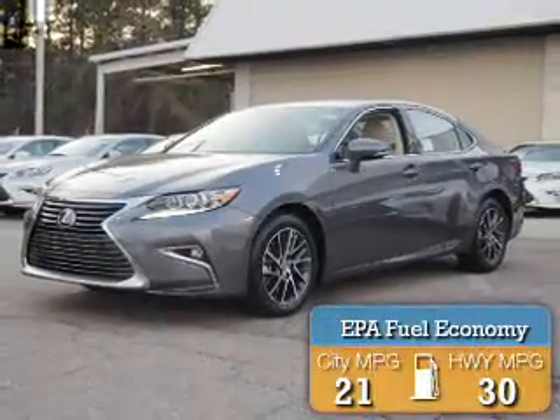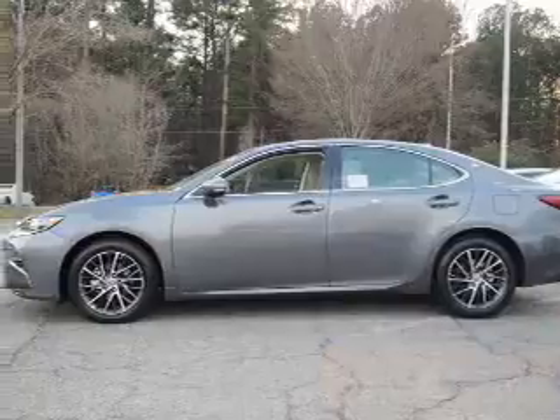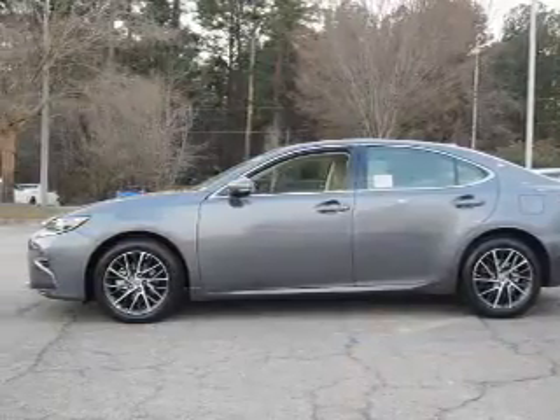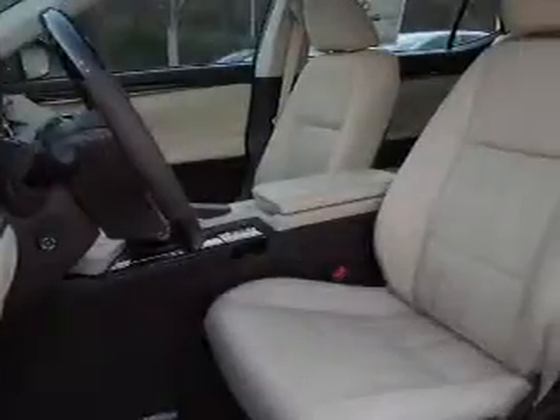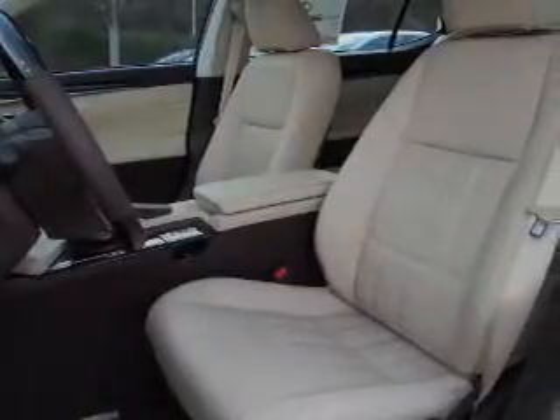Great fuel efficiency saves you money by requiring fewer trips to the gas station. The features include a power sunroof, electric trunk, auto dimming mirrors, an alarm system, keyless entry, rain sensing wipers, independent suspension, brake assist, and traction control.